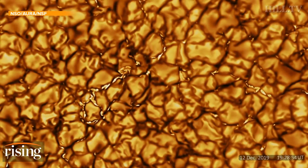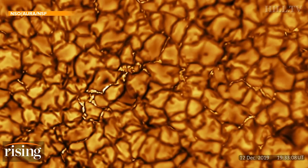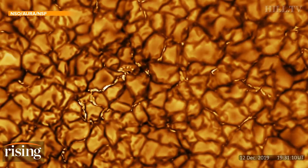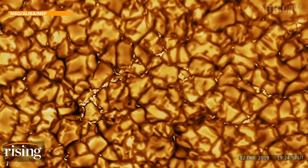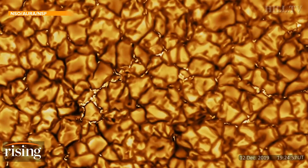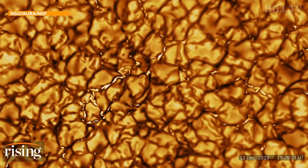And here's a nice video of them. This is just fabulous. You can see in the middle of those cells — again, the size of Texas — the gas is coming up, it cools down, and then it goes down on the edges, which are dark, and you see it flowing back into the interior of the sun.